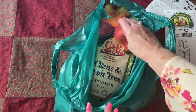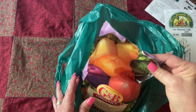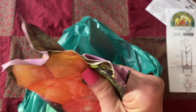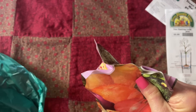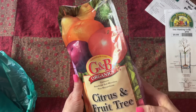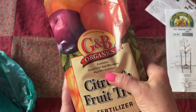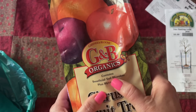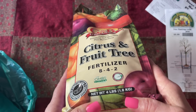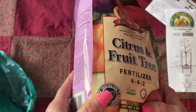This is one big bag of fertilizer just for citrus and fruit trees — microbes plus microbes. Four pounds, created for organic gardening.